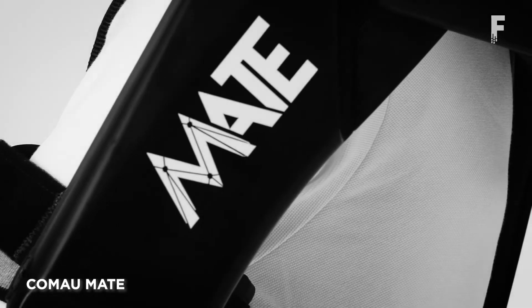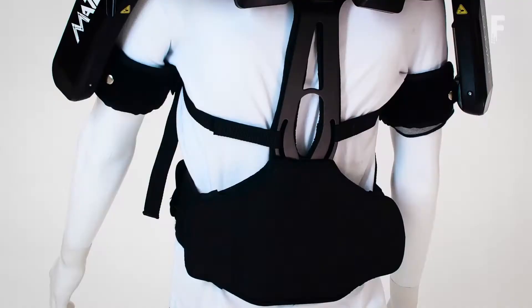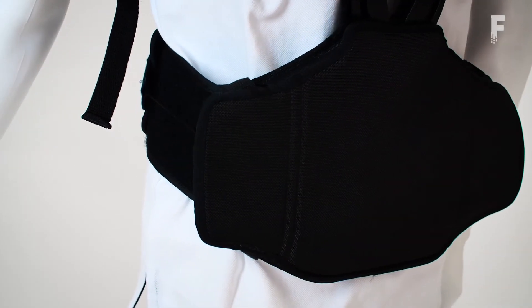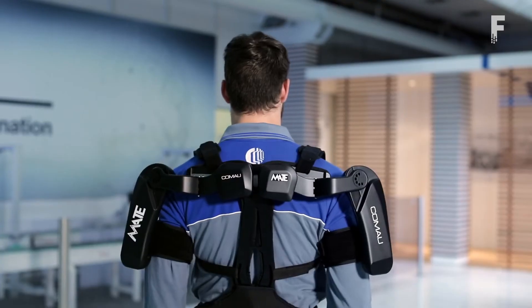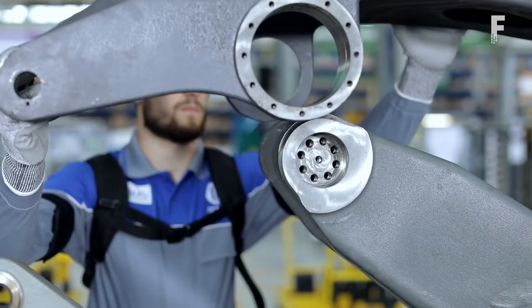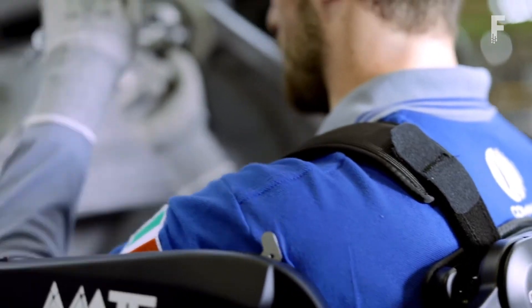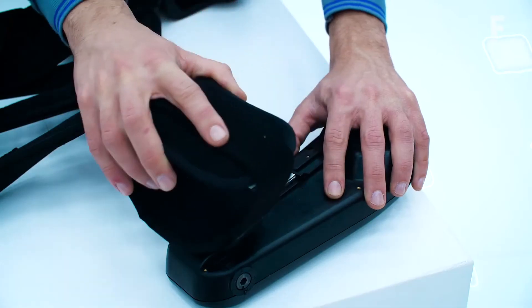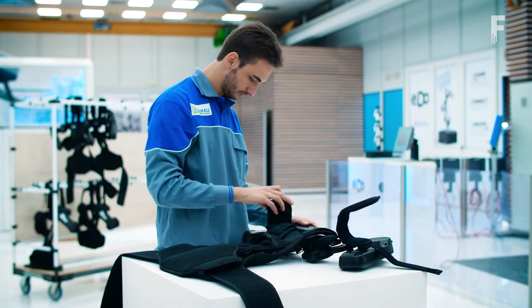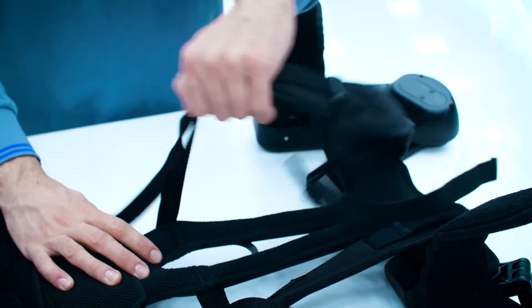CommandMATE is an ergonomically designed structure which eases repetitive movements and relieves effort thanks to a lightweight, breathable, and effective postural support. The MATE, short for Muscle Aiding Tech Exoskeleton, uses a passive spring-based system to replicate the dynamic movements of the shoulder, reducing fatigue while improving posture. With no batteries to charge or motors to break, it is lighter and more comfortable to wear. It wraps the body like a second skin, ensuring greater comfort and improving work quality and efficiency during manual and repetitive tasks.